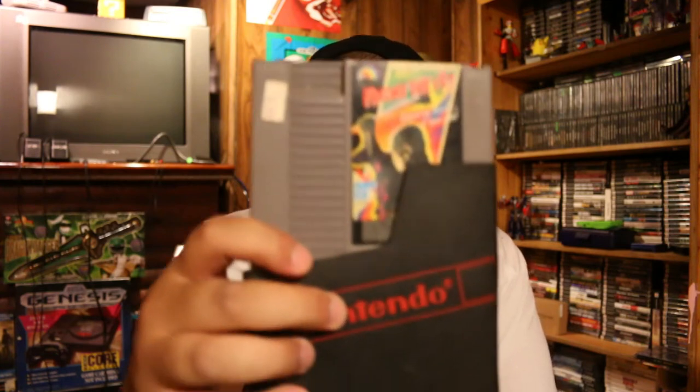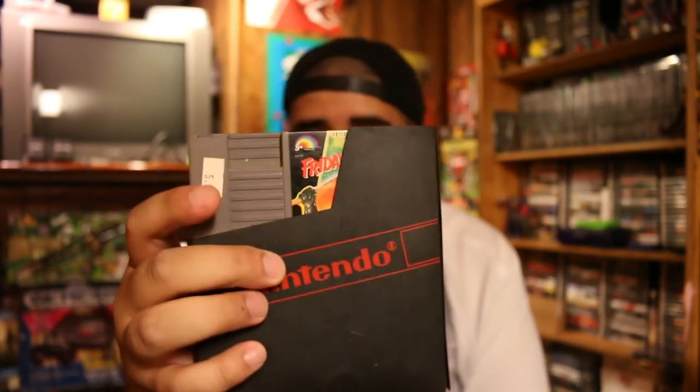Moving on to garage sale finds. It was maybe only 10 sales I went to, and maybe three or four had anything to pick up. The first one was a church sale that started really early — I got there late and they didn't have much anyway. I just picked up a copy of Scribblenauts for the DS for about $2. At the next sale I went to, I picked up a copy of Friday the 13th on the NES — I actually don't have this game, so I picked that up for $1.